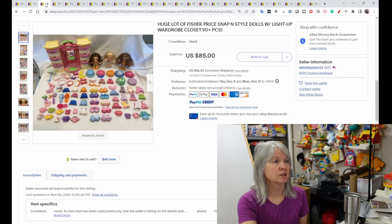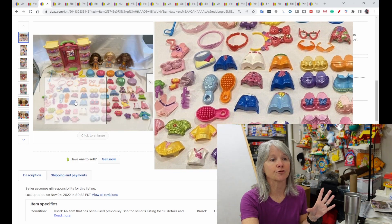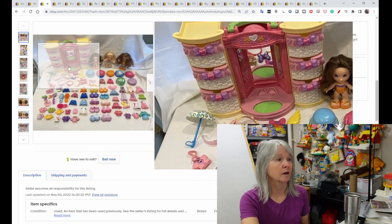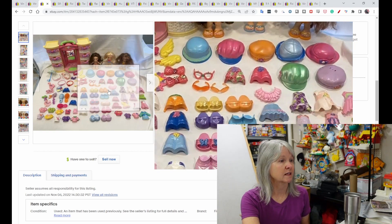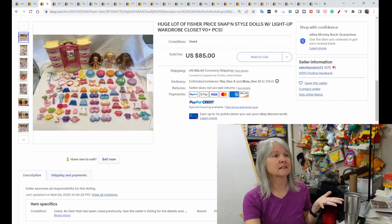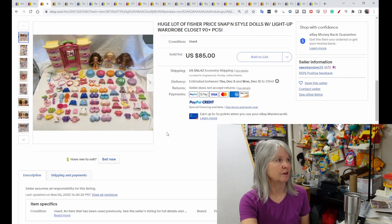Snap and Style — this is a large lot. When I go to the bins I find tons of the snap-and-lock-style dresses. It's just the front of them and you snap them onto dolls. The ones I found were for Minnie Mouse. There are babies and accessories, and the feet just slide in. They're called Snap and Style, not Snap and Lock. This lot sold for $85, no feedback was left.